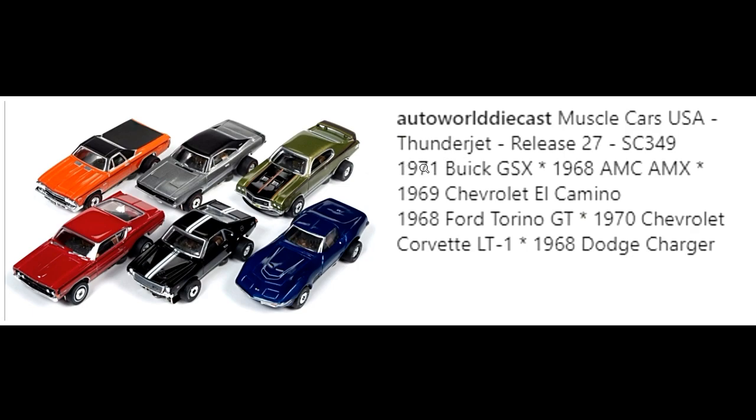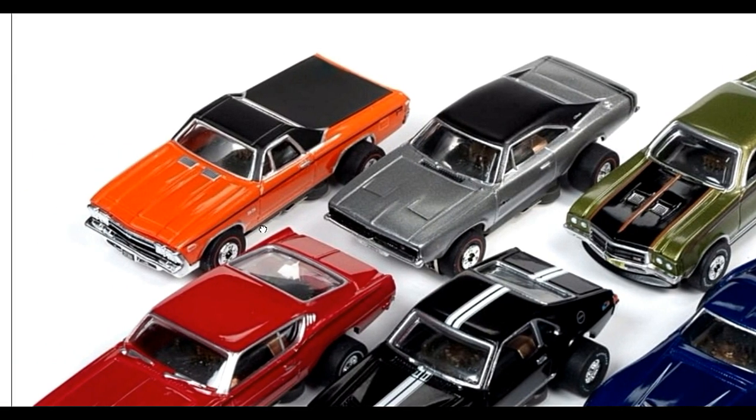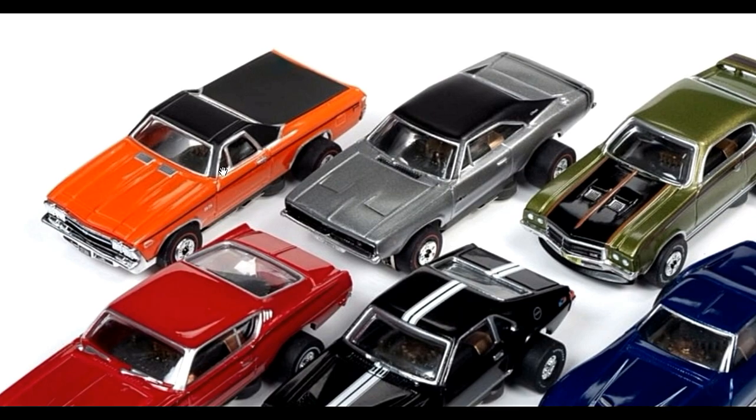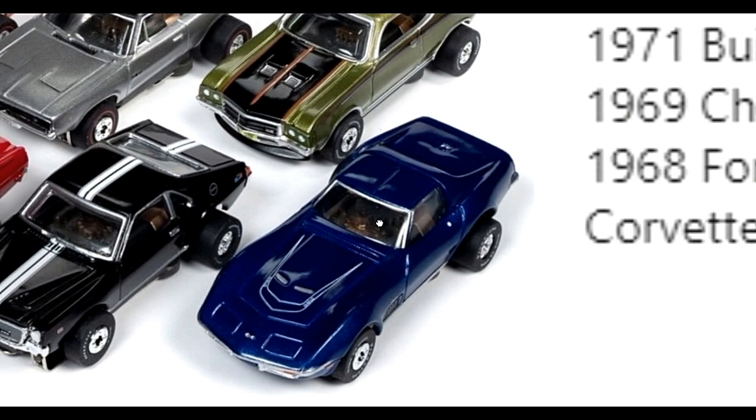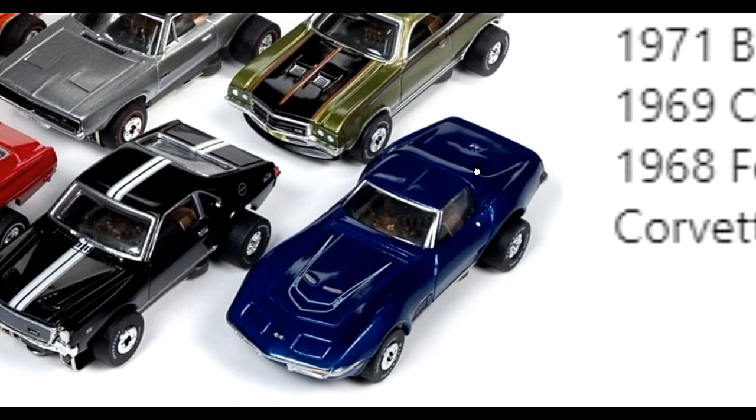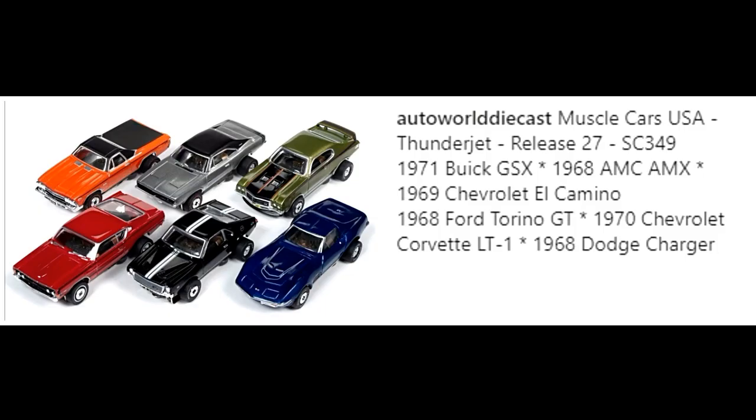We're checking out the Auto World Muscle Cars USA set. We've got the 1971 Buick GSX, 1968 AMC AMX, Chevy El Camino in orange, the 1968 Ford Torino GT, and the 1970 Chevy Corvette LT1 in blue. Great castings — lovely American muscle cars.